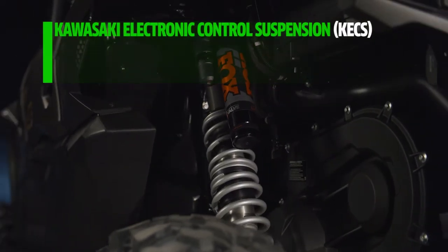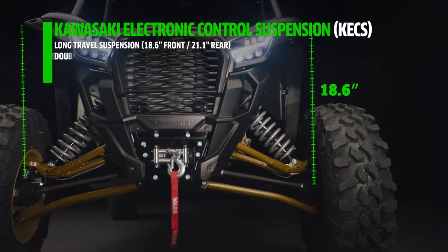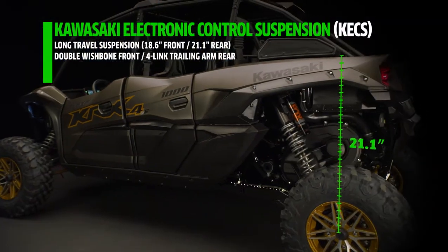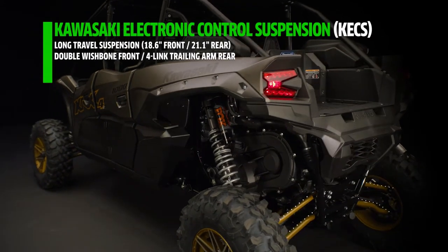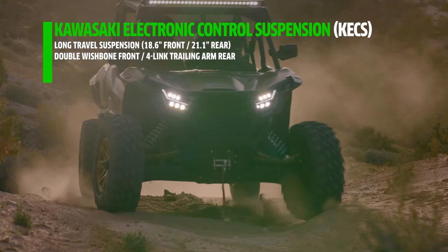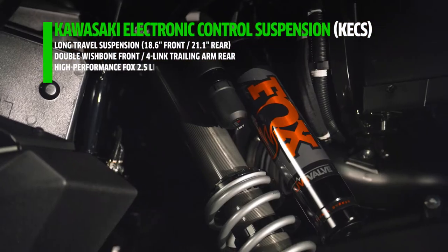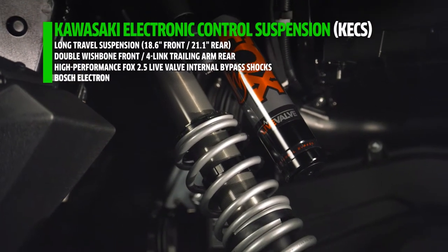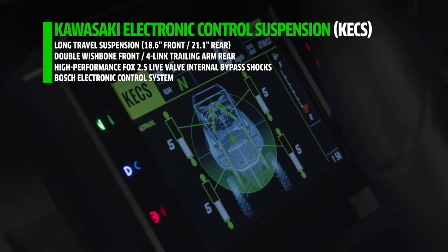Kawasaki Electronic Control Suspension takes performance to the next level. The long-travel suspension, featuring double wishbone front A arms and four-link rear trailing arm, delivers unrivaled ride comfort, traction, high-performance damping, and chassis stability. To optimize comfort, control, and traction as your environment changes, high-performance FOX 2.5 live-valve internal bypass shocks combine with a Bosch electronic control system and suspension settings tuned by Kawasaki engineers.